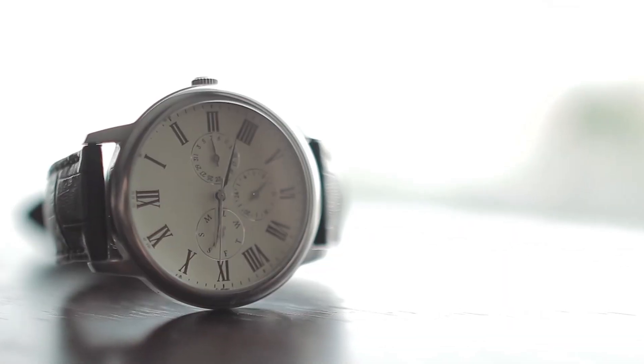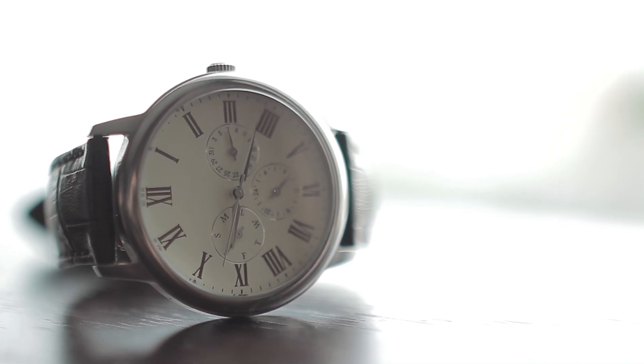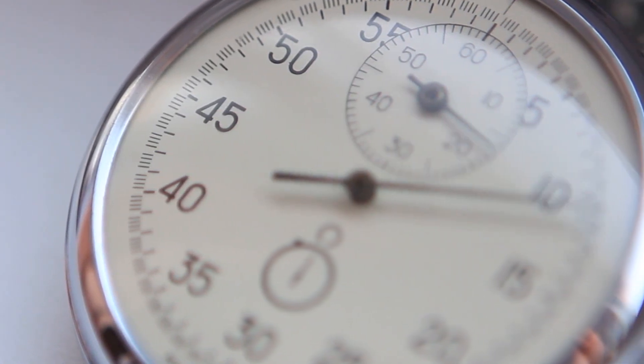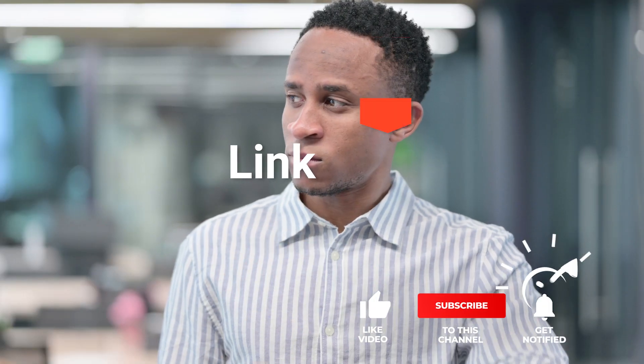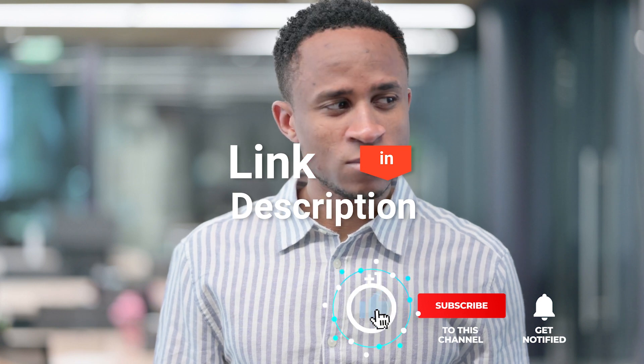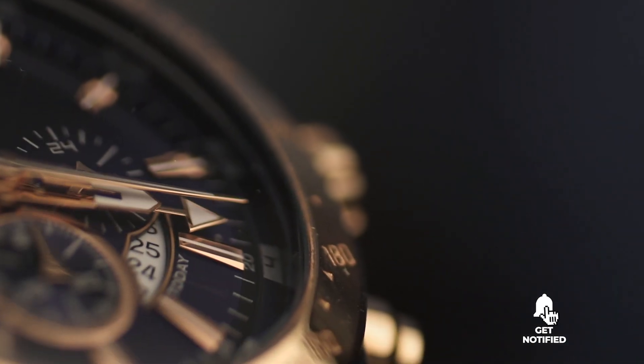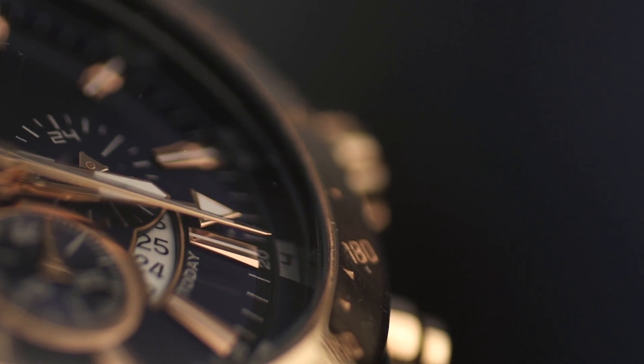As an outdoor enthusiast and mountain biker who loves testing gear, my review is based on quality, features, and value for money, giving you the best advice to help you pedal forward faster and further. If you'd like more information and updated pricing on the products mentioned, be sure to check the links in the description box below. So, here are my top 5 best solar-powered watches.